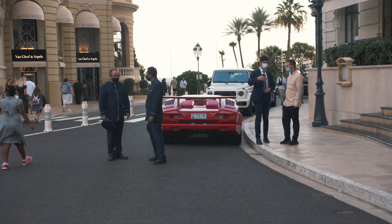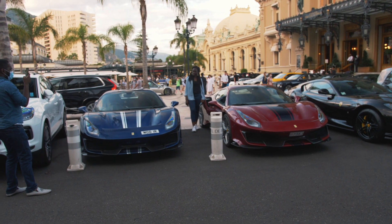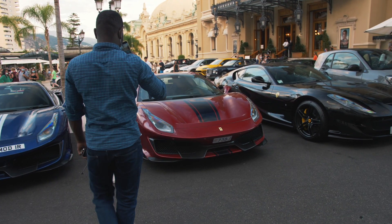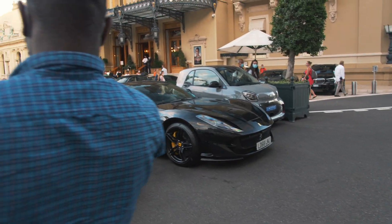The Lamborghini Countach is still here — no changes there. And then there are these two 488 Pistas which I've seen here yesterday and the day before, just parked side by side next to this Ferrari 812.